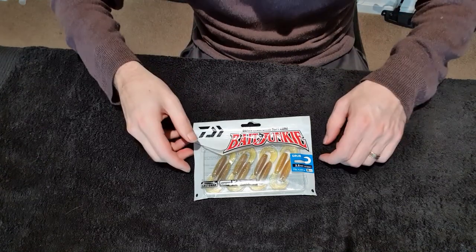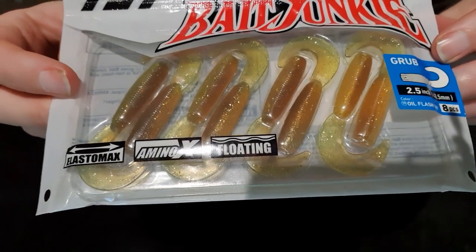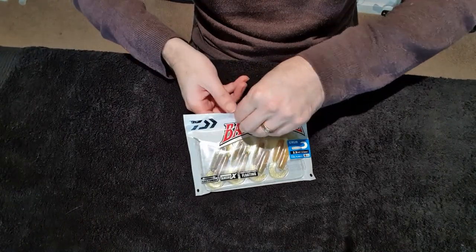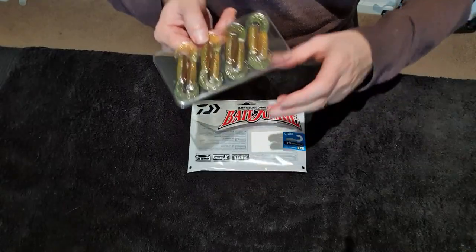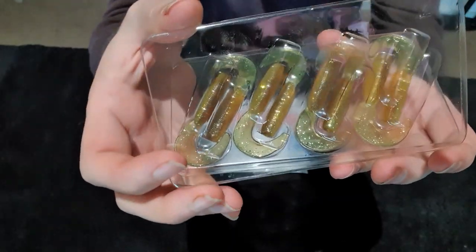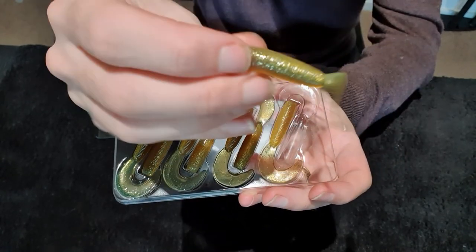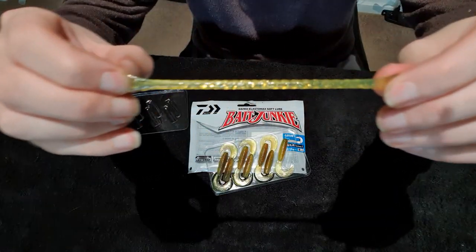The Daiwa Bait Junkie 2.5 inch grub is made with Daiwa's Elastomax material — a soft and stretchy jelly-like substance. Just by holding it you can feel how soft and subtle it is, and that's what creates that really strong swimming action. This material is naturally buoyant, so with a grub and that thin tail, if you're not working it that tail is going to naturally lift up and flutter in the water current — working particularly well in slow-moving areas and in high-current areas. The tails on these soft plastics are thinner than most other grubs on the market, which encourages a really strong swimming action and works really well with lighter jig heads from 1/20th all the way through to 1/40th.